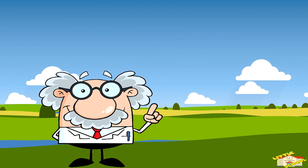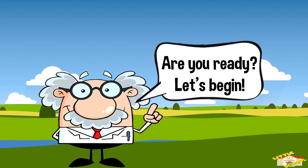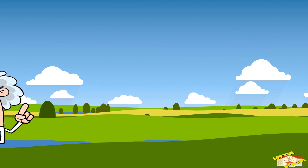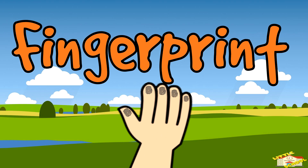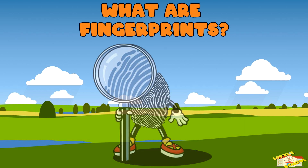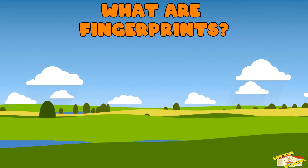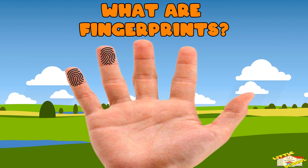Hey kids, in today's video we'll be learning about fingerprints. Are you ready? Let's begin. What are fingerprints? Fingerprints are the unique patterns of ridges and valleys on the top of your fingers. These patterns are formed before you are born and stay the same throughout your life.